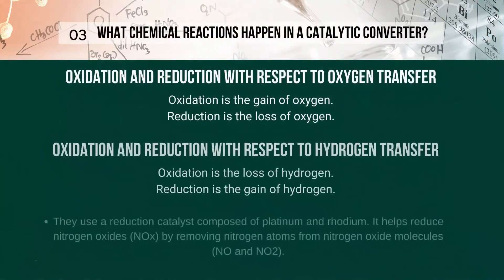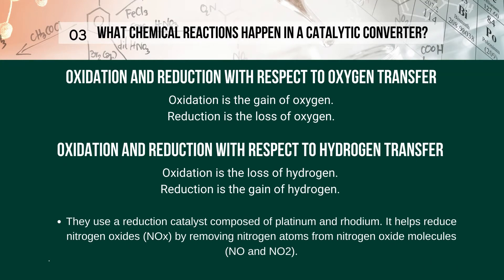Some less effective converters carry out only the second two oxidation reactions, so they're called two-way catalytic converters. After the catalytic converter has done its job, what emerges from the exhaust is mostly nitrogen, oxygen, carbon dioxide, and water in the form of steam.